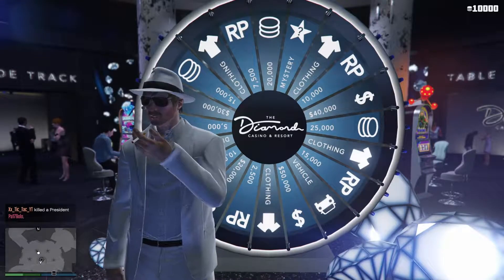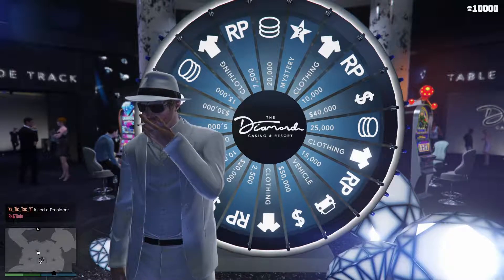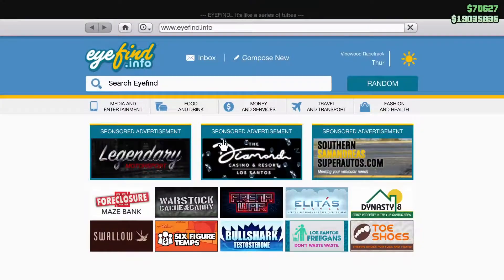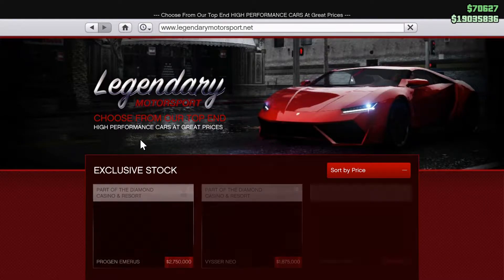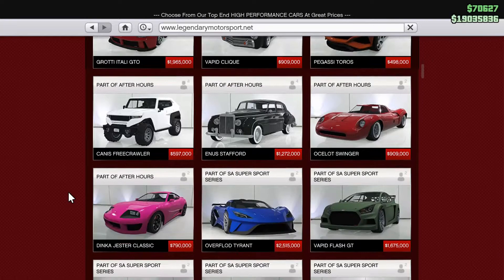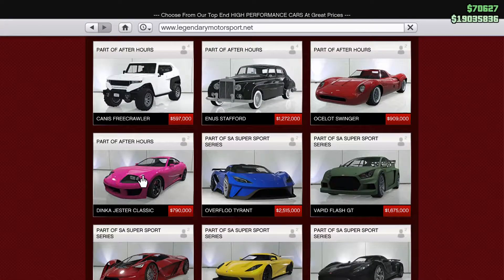Hello everybody, it's Megalithic here. Today I've had a rather lucky spin on the lucky wheel and I've gone and won myself a Dinka Jester Classic. Now if you're not lucky enough to have won one, you can always purchase one from the Legendary Motorsport website.